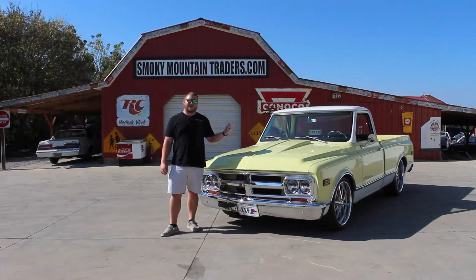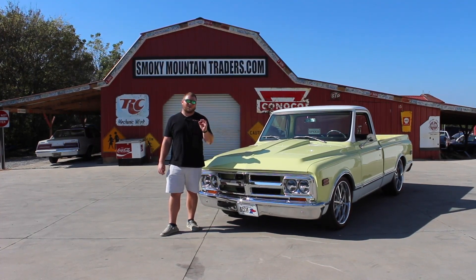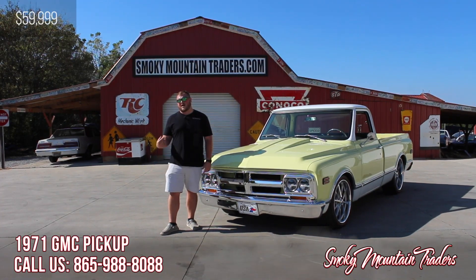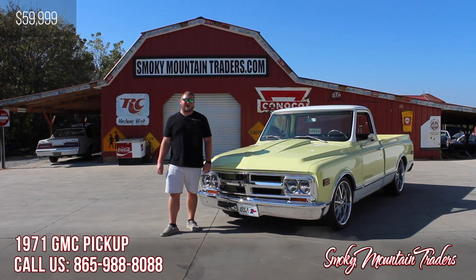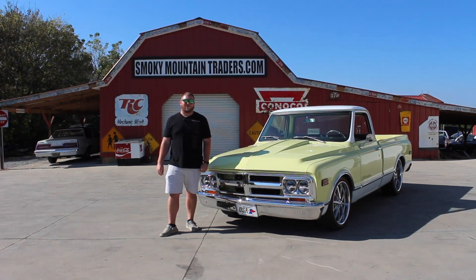Now that we've been around the outside, on the inside, and under the hood of this GMC, I'll get it pulled around and put up on a lift so you can take a close look at this frame-off restoration. Remember, if you've got any questions you can give us a call at 865-988-8088 or send us an email to sales@smtclassics.com. Now let's get this '71 up on a lift and then we'll get it out on the highway for you.